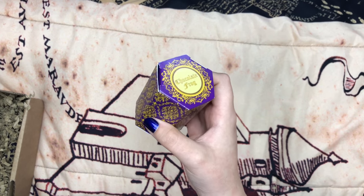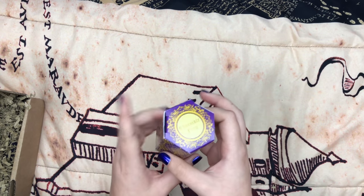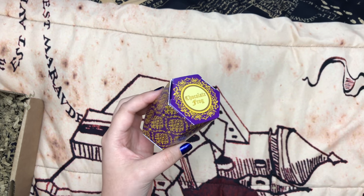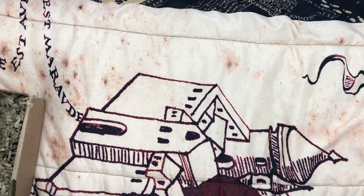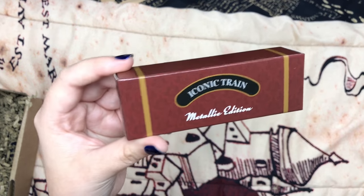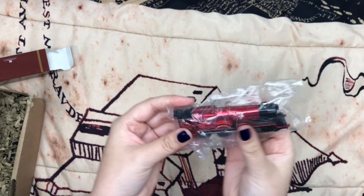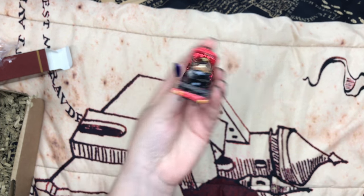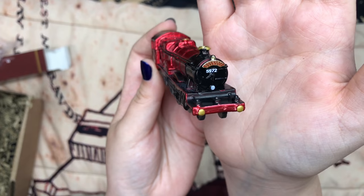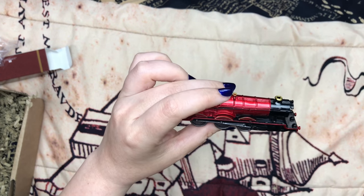So we have a chocolate frog box — I've already gotten two others of these, the one in the acceptance letter box and the one in the regular March box. Easter is coming up so I might give some to friends and keep one for myself. And then we have this — it says 'Iconic Train Metallic Edition,' so I'm assuming this is a Hogwarts Express replica. I really like that metallic red color. I actually have two replicas that look just like this, but none of them are metallic. The paint job looks good too — it even says Hogwarts Express on there. That's a beautiful little replica.